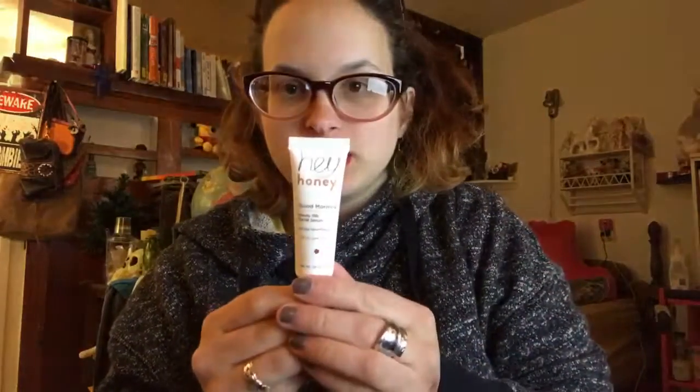Next is the Hey Honey Good Morning Honey Silk Facial Serum — all-day nourishing for all skin types. Good stuff, I like a good facial serum. My skin is really dry all the time.